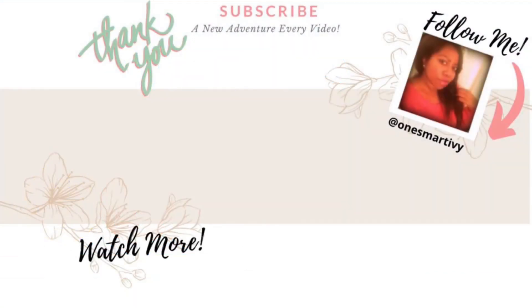Alright guys, that's all I have for you today. If you like the video, please give me a thumbs up, like and subscribe. If you have any other questions, feel free to leave them below and I'll be sure to make a video about it. Thanks guys, keep flexing and drive safe!